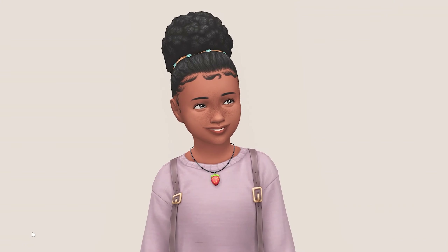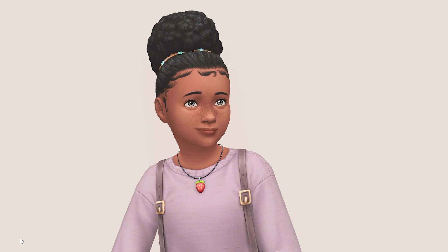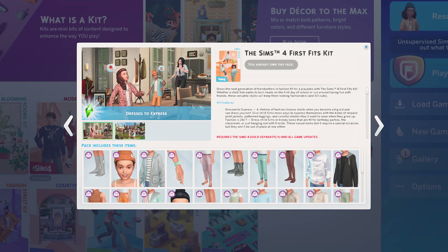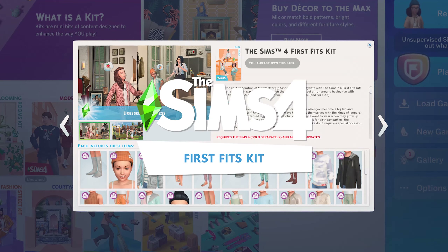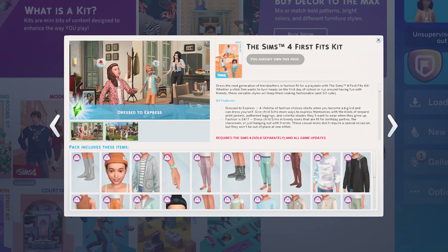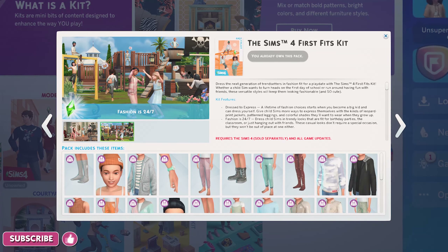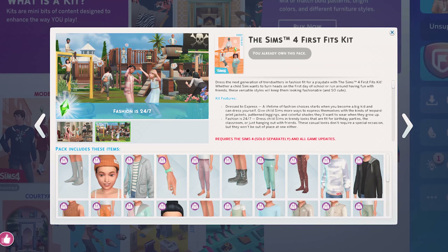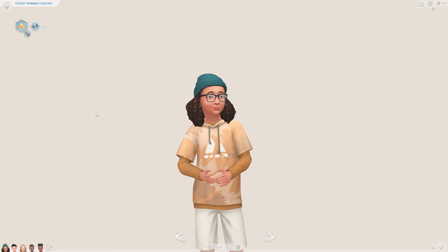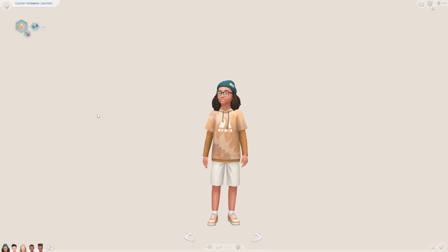Hello, my name is Plumpy and today I'm going to bring you a lookbook of outfit ideas for your children's Sims. A couple days ago the Sims 4 First Fits Kit was released. I didn't just want to do a normal overview of this kit — I wanted to do something a little bit different, so I thought I would bring you some outfit ideas for your children's Sims. This is the first outfit.